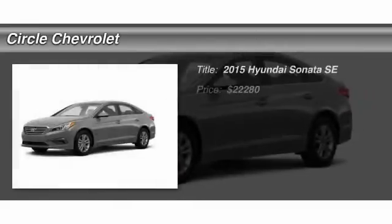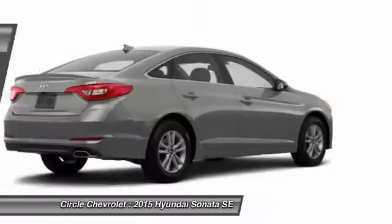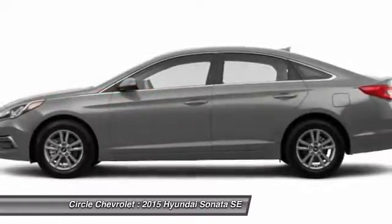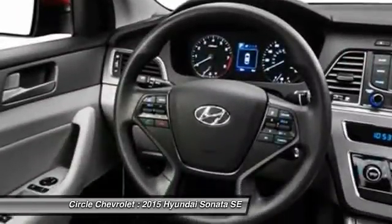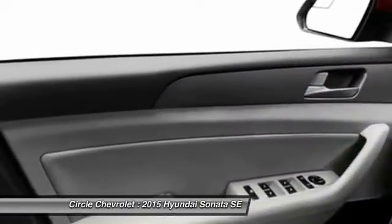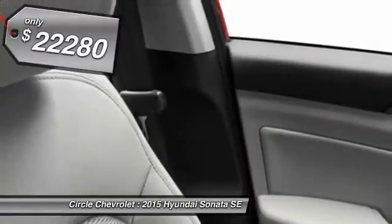The 2015 Hyundai Sonata. The Sonata has a long list of technologically advanced interior features and options that make driving safer, more convenient, and much more fun. Don't forget the exterior corrosion protection — a 14-step roto-dip system that provides unmatched protection for your Sonata — and is priced below $25,000.